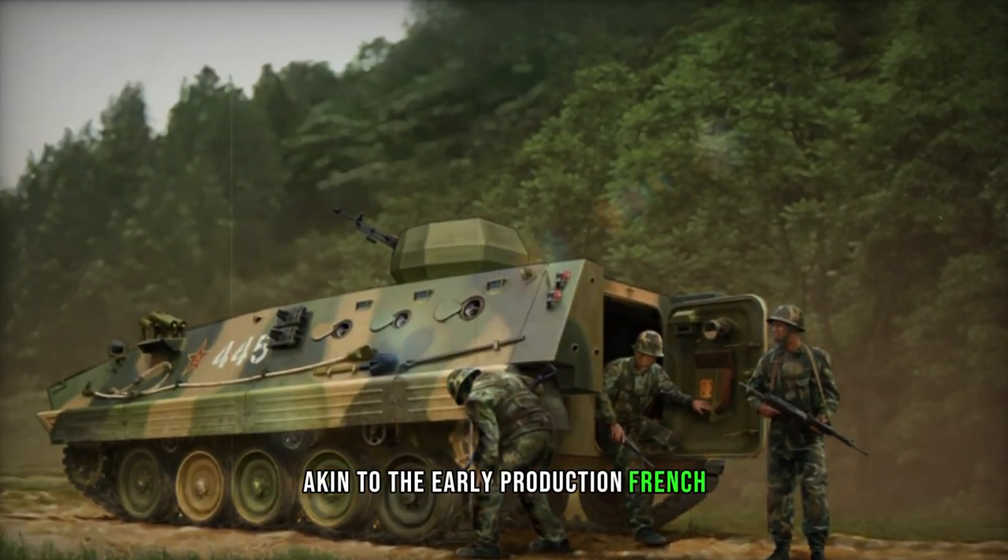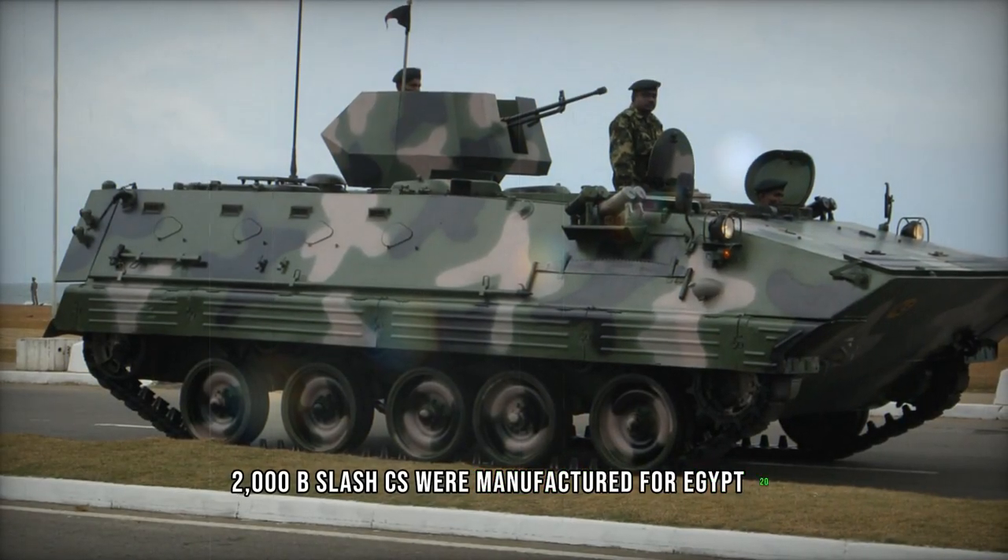Various Type 89 extended chassis variants exist, featuring an extra road wheel. These include armored recovery vehicles, ambulances, and command vehicles.